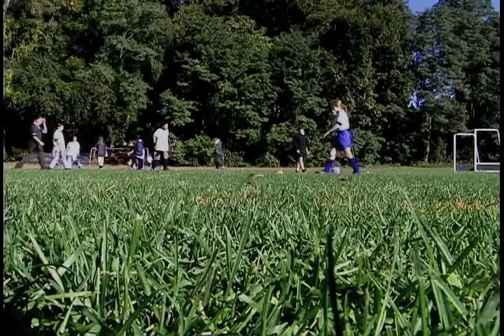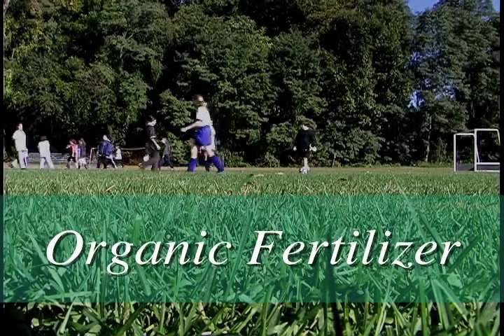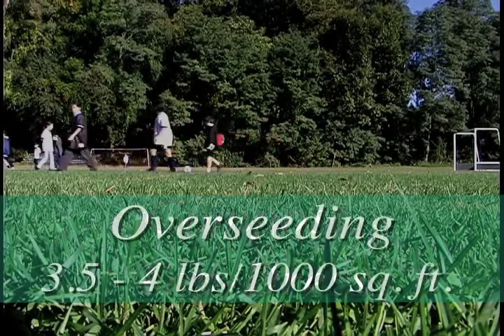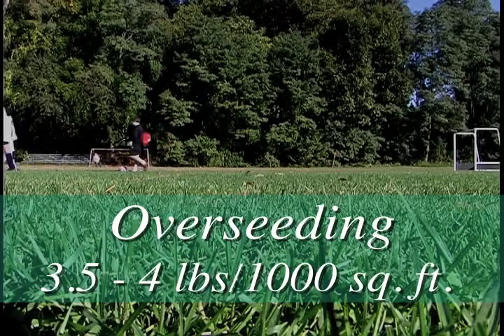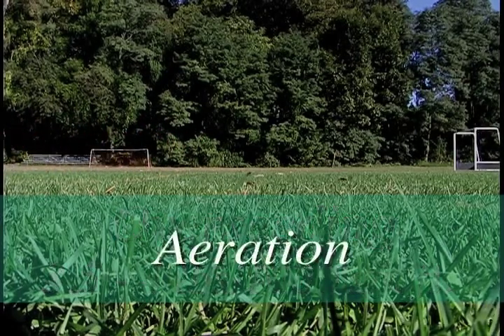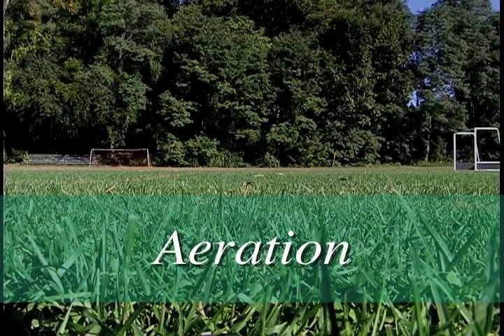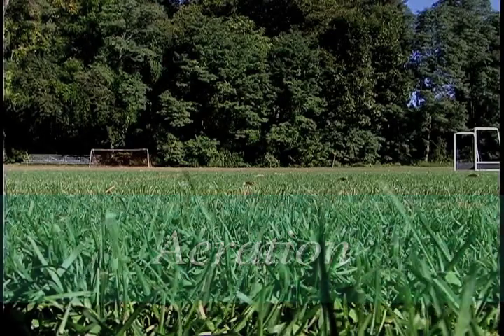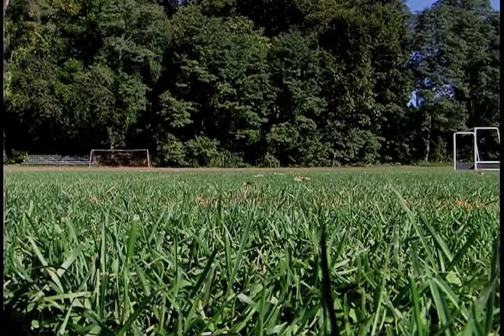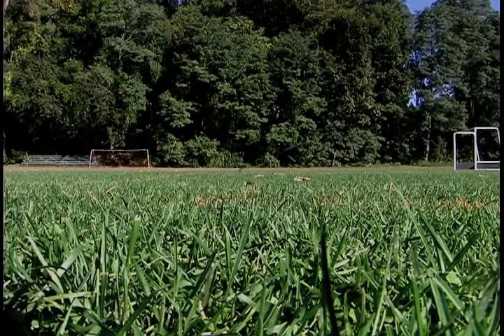It's our job at the municipal level, if we want to maintain good athletic fields, to continually relieve that compaction. We use a natural organic fertilizer, we do a compost top dress, heavily and vigorous overseeding anywhere between three and a half and four pounds per thousand square feet, and then either a core or slice aeration several times during the growing season. When we combine all of these things around a predetermined program, then we're able to grow good healthy grass.